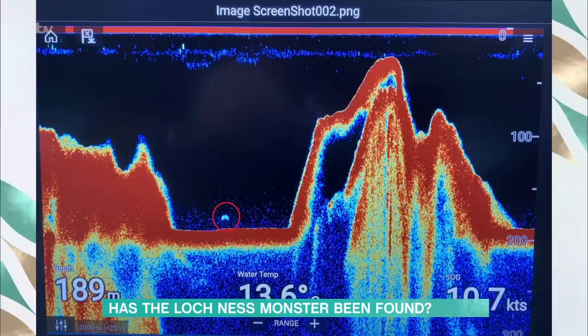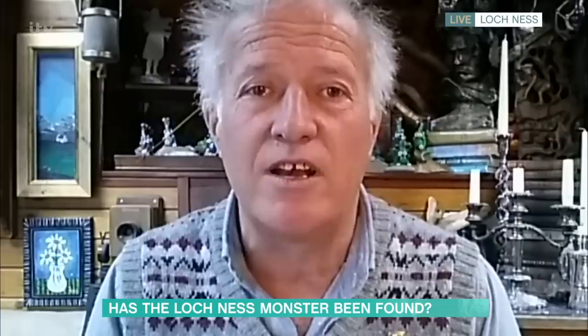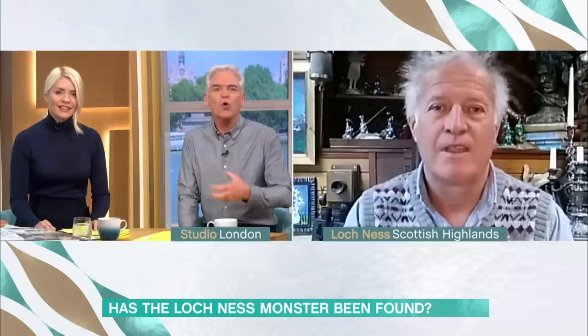A good friend of mine got that contact from his boat, Ronald Mackenzie, who operates a boat at Fort Augustus. And it's just spectacular. Is there a monster in Loch Ness? Bam! There's one right there. People are saying there will always be cynics who say there will always be a ship mast, a shoal of fish, or something along those lines.